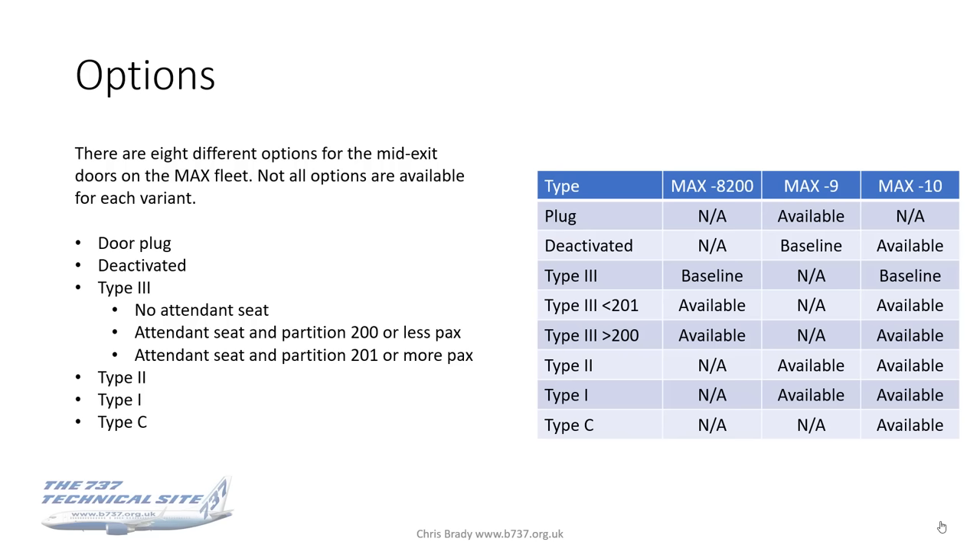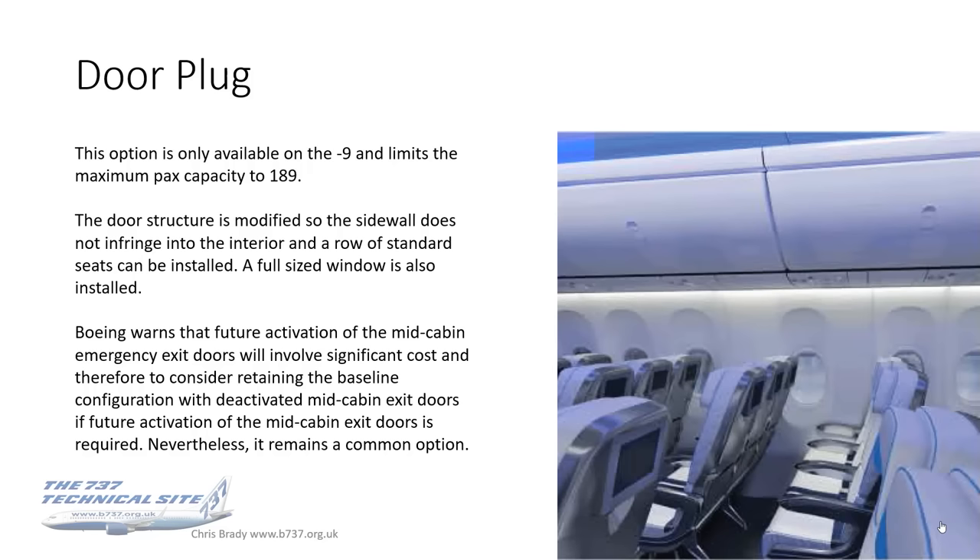Note that not all eight options are available for each variant. The options are: door plug, deactivated, Type 3 with no attendant seat, two more Type 3s with an attendant seat (one for high density and one for regular density), Type 2, Type 1, and Type C. The table on the right-hand side shows the availability of those options for the different aircraft variants.